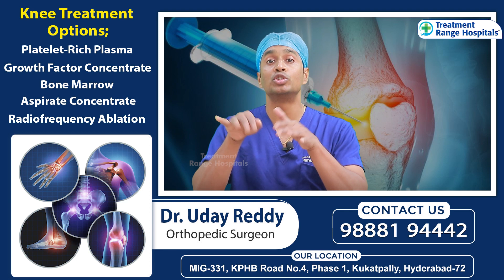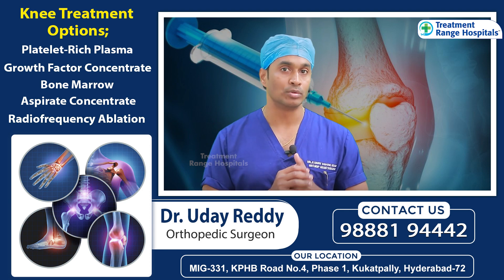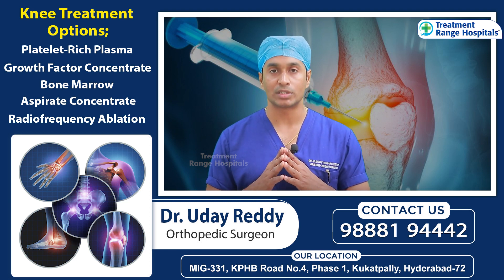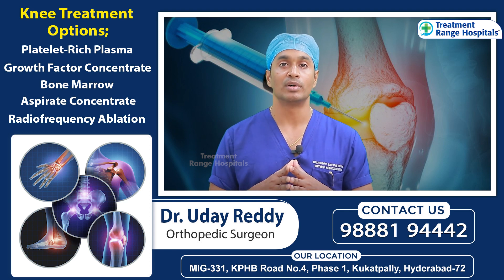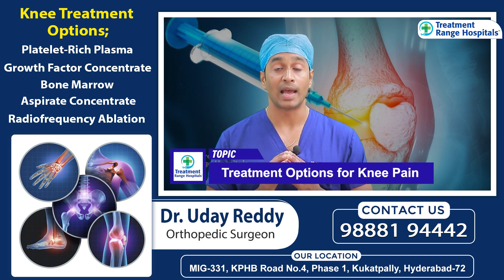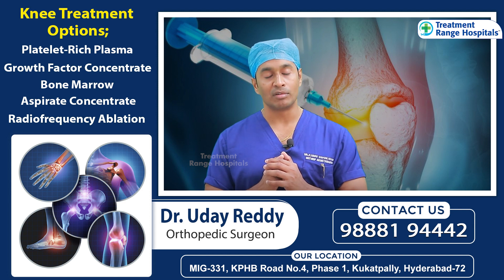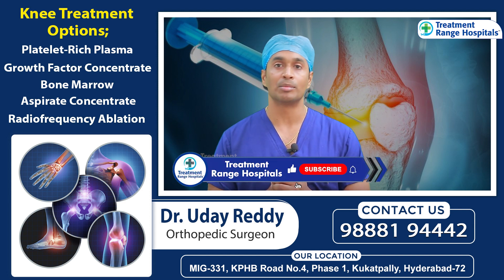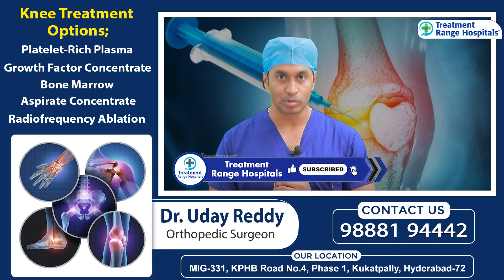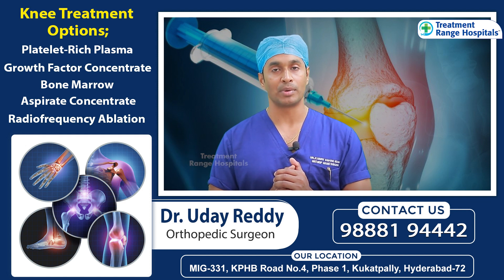PRP injections will help you, and you can take care of recovery in two days. This is a great alternative therapy. You don't need admission — it can be done as an OPD procedure, not surgery. These are recent advances, and with PRP and other options, these alternatives can really help patients.